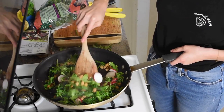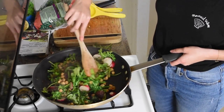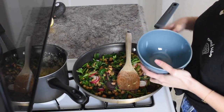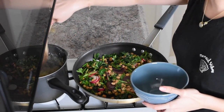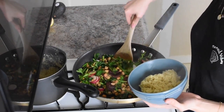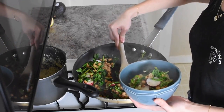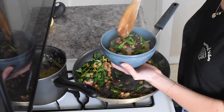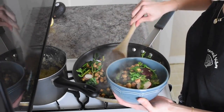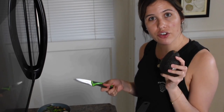I wish there was like smell TV or something, some way that you could smell this through your computer or your phone, because it literally smells amazing. Now I'm going to plate my food — I'm going to take about half a cup of quinoa, and then scoop some of my veggies in. I don't really have a specific amount; I kind of just plate it up until I'm happy with how much I've got.